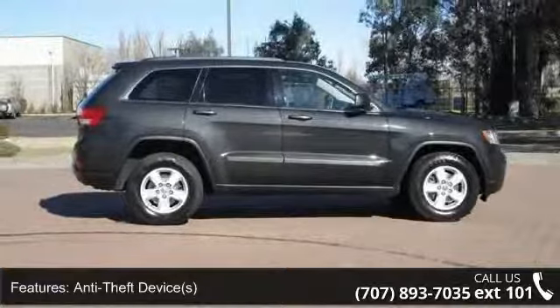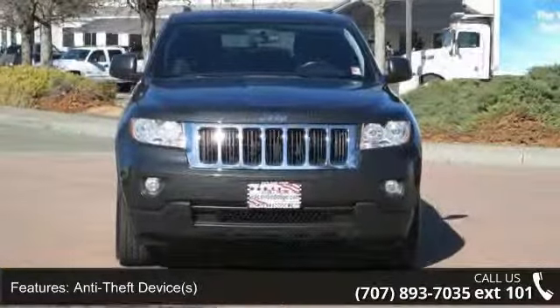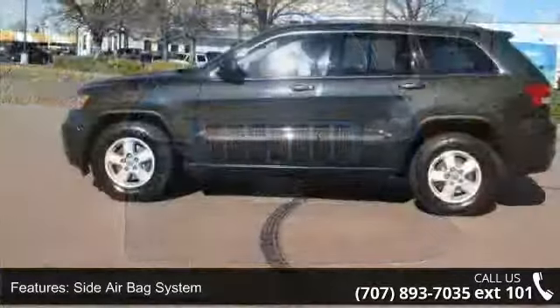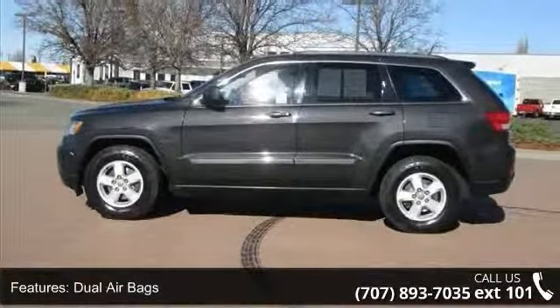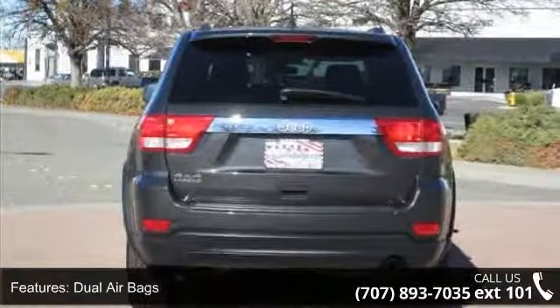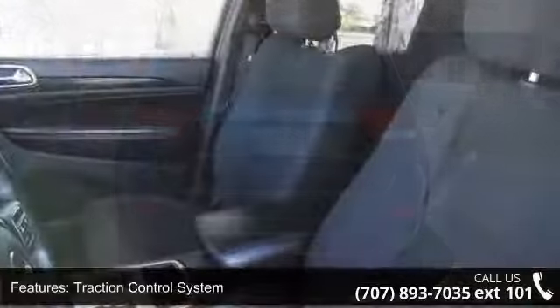Enjoy these notable features: 3-point rear seatbelts, Vehicle Stability Assist, Anti-Lock Braking System (ABS), EBA Emergency Brake Assist, Compass, Roof Rack, Airbag Deactivation, Body Color Bumpers, and Power Outlet.